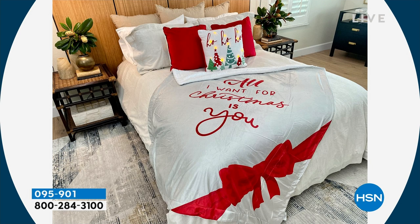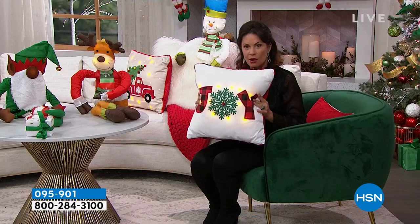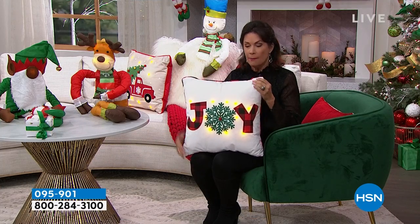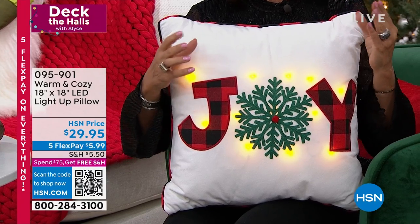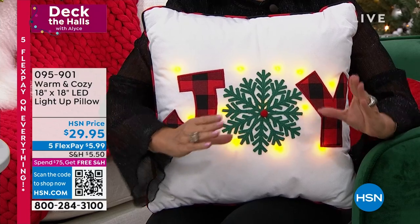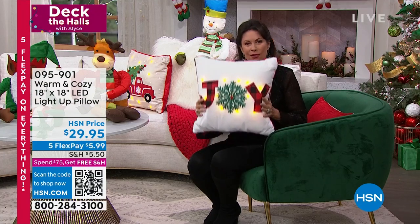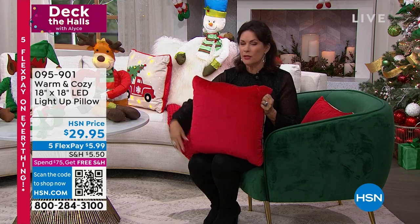I've got to have that throw — I haven't seen the throws yet, these are cute. Deck the halls with boughs of holly. Shop our entire holiday collection on hsn.com, but absolutely don't miss these. Joy and the red truck are selling the fastest right now. And look at the size of these — my pet peeve is when you get a pillow and get it home and it's a tiny little pillow. This is a really great size, perfect to use all the time.